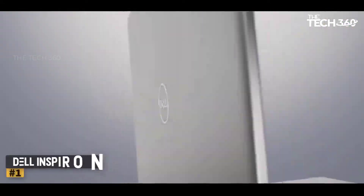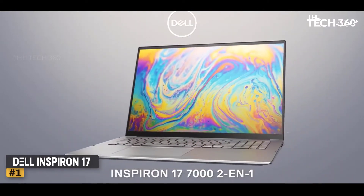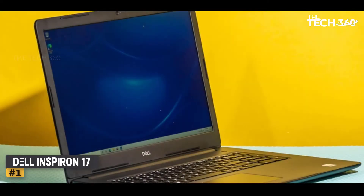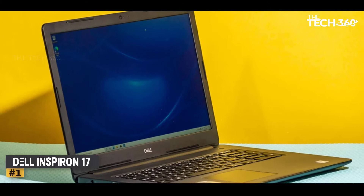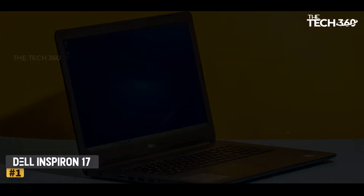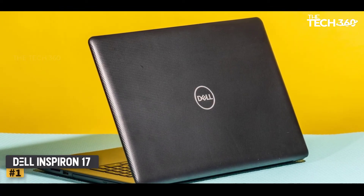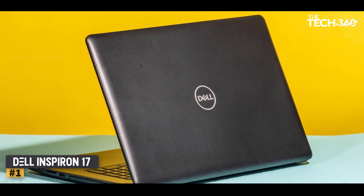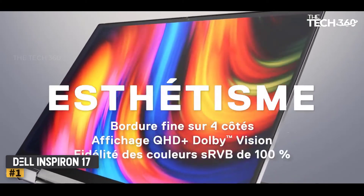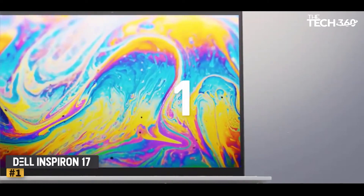Number 1: Dell Inspiron 17. With praiseworthy storage and solid specs, the Dell Inspiron 17 is a perfect desktop replacement and that's why we included it in our top engineering laptops. The heart of this device is an 11th gen Intel Core i7 processor and 32GB RAM, more than sufficient for smooth multitasking. Coupled with a 1TB SSD, you can easily save all your computing programs and designs.